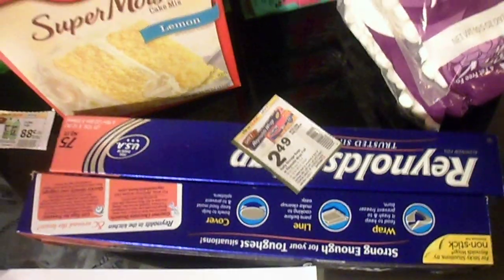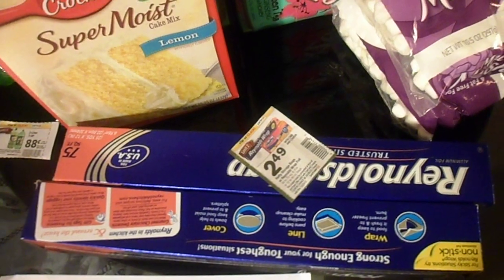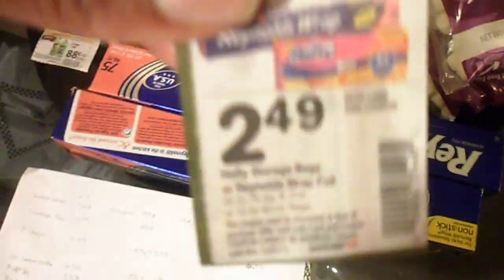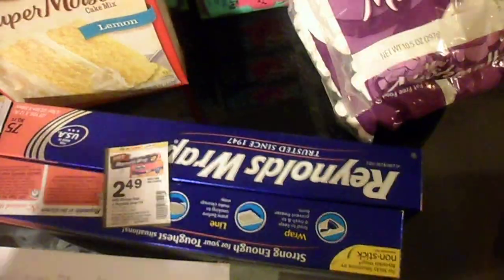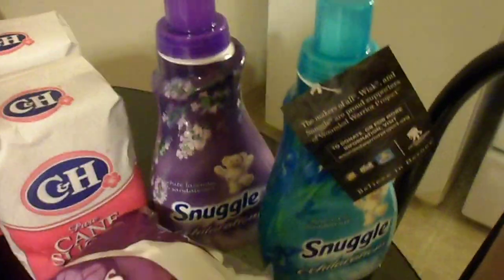Then there is the Reynolds foil wrap, which would normally be $9.18 for the two. We had a coupon bringing them to $2.49 each, making them $4.98 total and saving us four dollars and twenty cents.